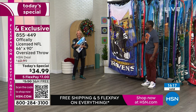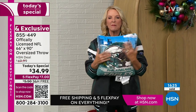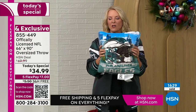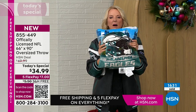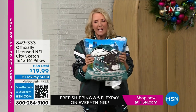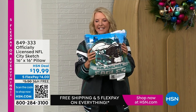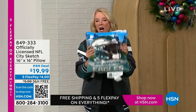Someone threw a pillow onto the set — it's Eagles too! Here it is: this is a 16 by 16 inch pillow. It's the same silk touch, so fluffy you'll want to absolutely snooze on this at halftime. Or if your team loses, you just want to go to sleep and forget about it. Here's the item number — 16 by 16 inches — and they're under $20.